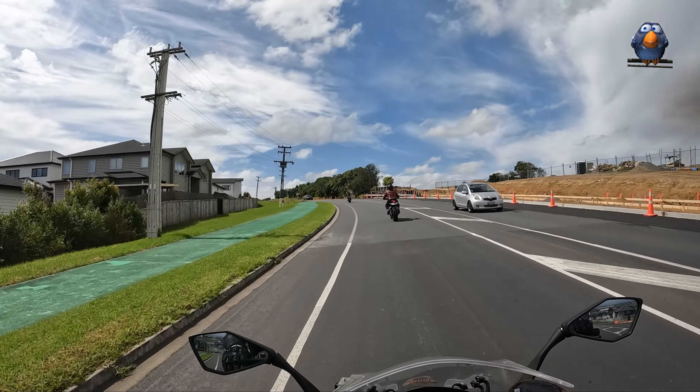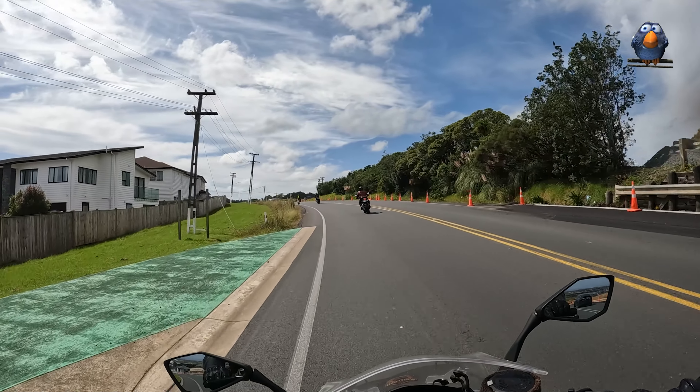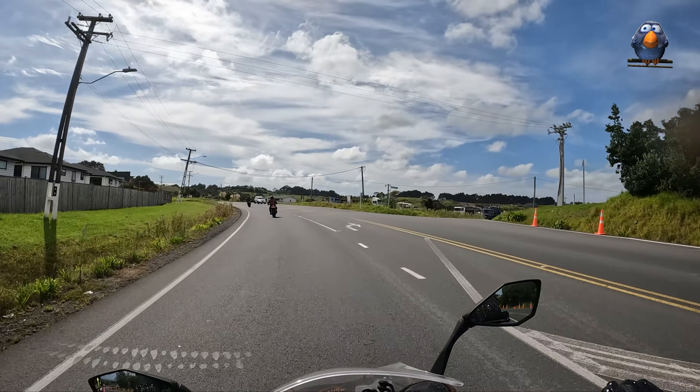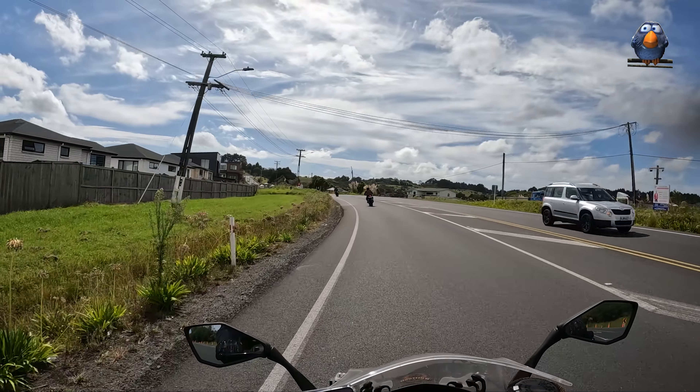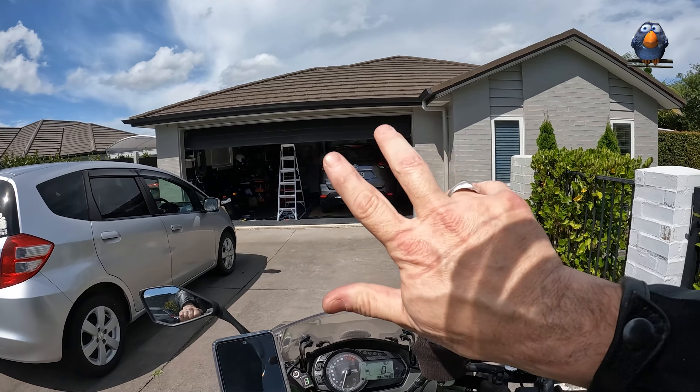Through Flatbush, making our way home through Whitford and off to Beachlands. They both live in Beachlands too - Mike and Jo - so we'll be following them all the way home. Wow, my hands.